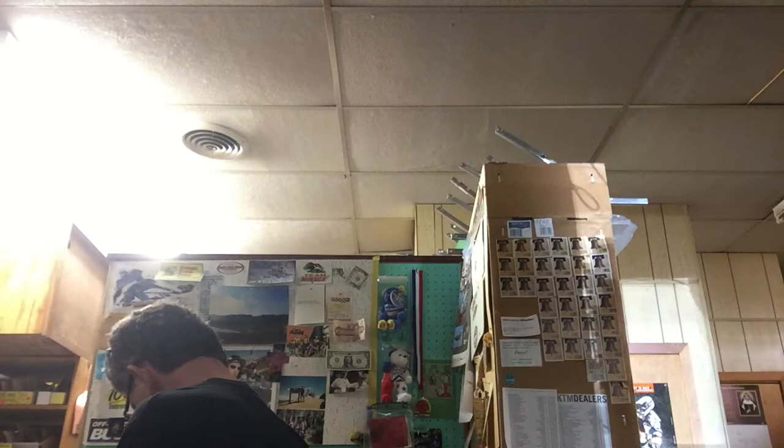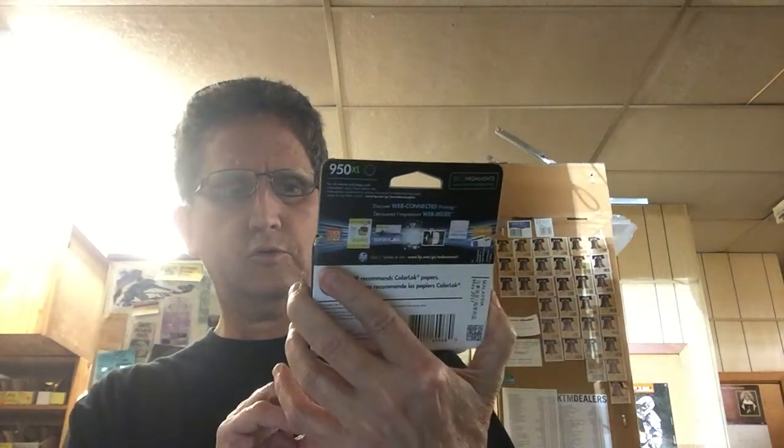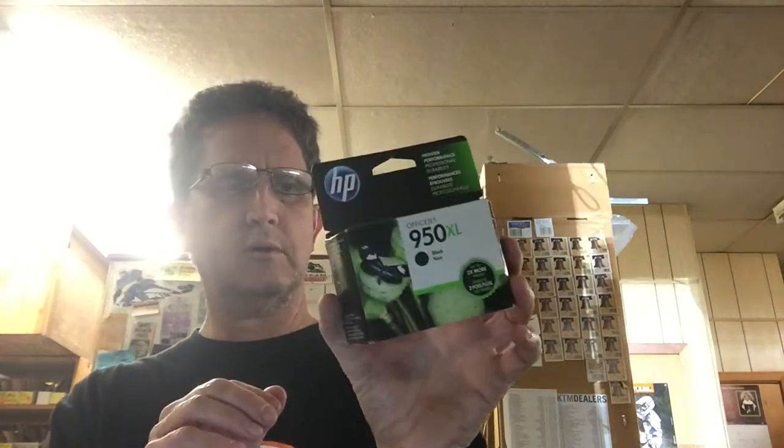Good morning, Glenn here, Swamp Picker, with today's garage sale finds for Friday and Saturday. Starting with Friday sales — I found this item at the first stop Friday and paid about two or three bucks for it. I already got it listed last night.